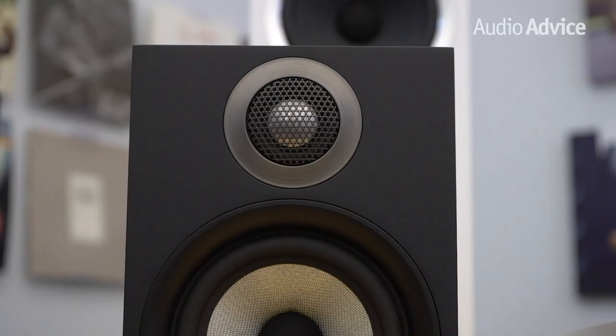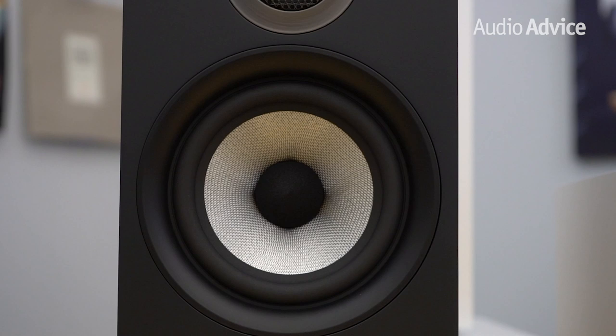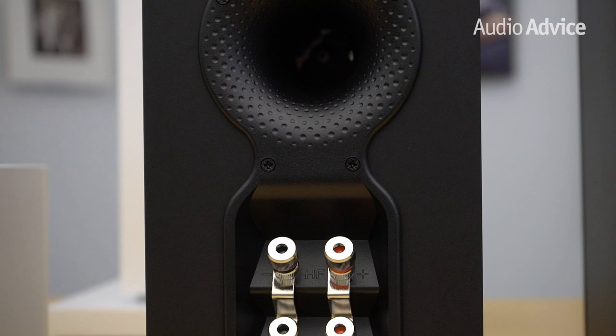The 607 is the smallest model in the new series. It uses the Continuum driver material for a combination mid-range bass driver that's 5 inches in diameter. Amazingly, the 6 dB down point for the bass is 40 Hz, which is just astounding for a speaker this size. The port is on the rear, but if you put them on a typical 12-inch deep bookcase, you'll be okay with the distance the port is off the back wall. When we tested the 607, we found it to have a very extended yet smooth top end, and bass that was just astounding for the size. If you position them properly, they throw out a huge image.